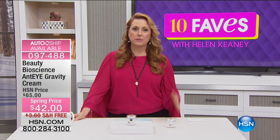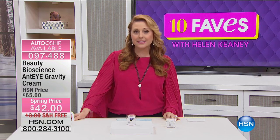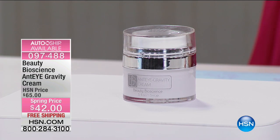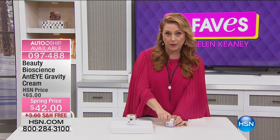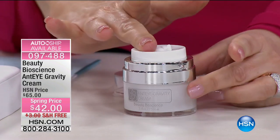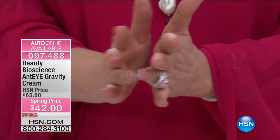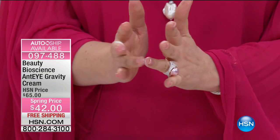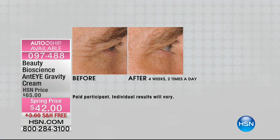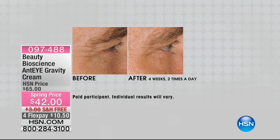Our next item is also from Beauty Bioscience: the Anti-Gravity Eye Cream. The packaging is airtight to keep all ingredients fresh. You pop the top off, do a push, and a measured portion comes out — the perfect amount. Use your ring finger — your cosmetic finger — and pat it into your eye area. It targets dark circles, hooding, and fine lines and wrinkles. It's a long-term solution for younger-looking eyes.